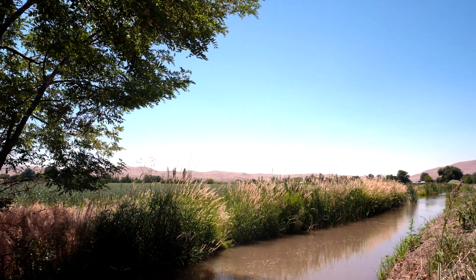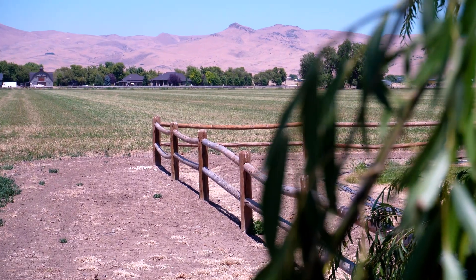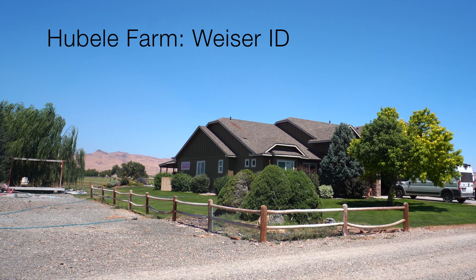My full name is Brendan Michael Hubelie. I'm from here, Weezer, Idaho, and I do a lot of things, actually. I'm in the National Guard as a trumpet player. I am a flight instructor at Ponderosa Flight School, and currently working on this business, Hubelie Agrodrone, with my dad.